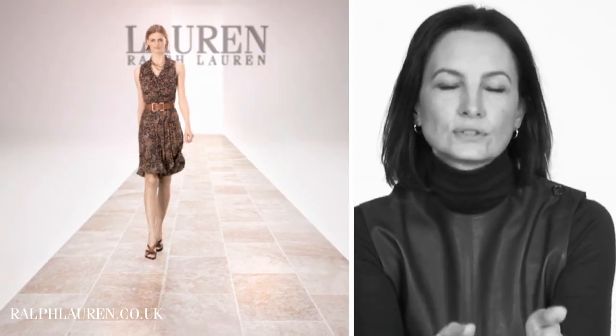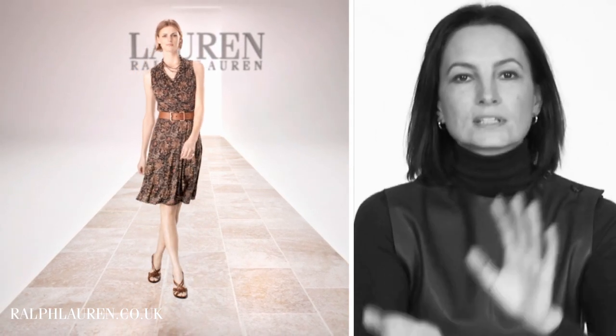This very soft dress looks fantastically romantic but it's a great office-to-evening piece.